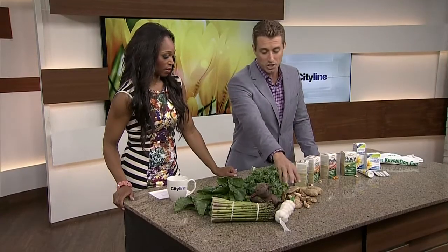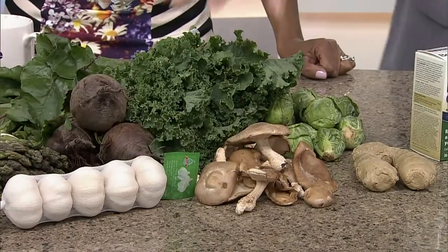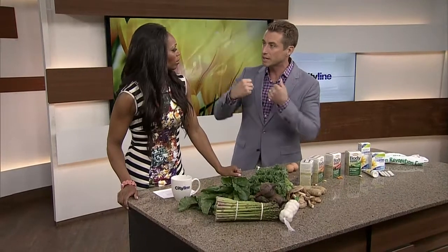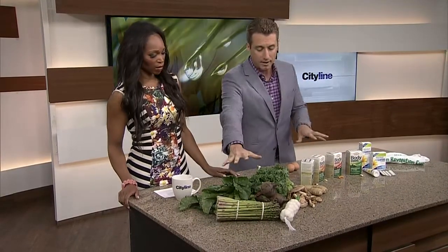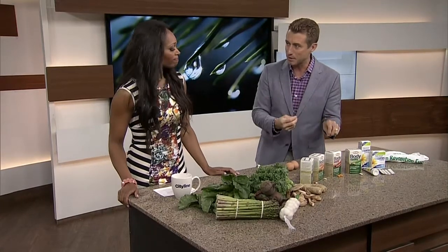I endorse an anti-inflammatory diet — we've got to start eating more shiitake mushrooms, ginger, Brussels sprouts, sulfur-donating foods, garlic, and beets with nitric oxide to open the vessels and give you more energy and stamina. But you can't get this specific stuff from your diet. You have to supplement with it.